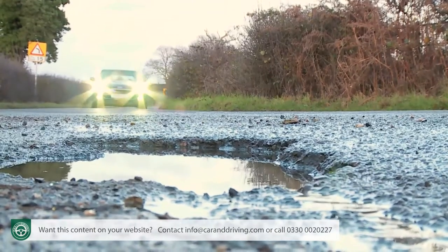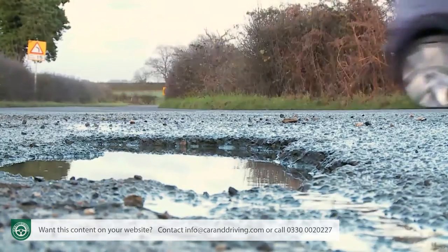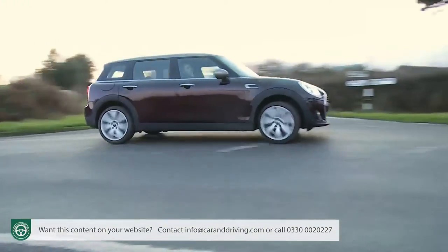It's worth mentioning that the automatic gearbox option on the base model is the brand's older six-speed Steptronic unit. Whatever your transmission or engine choice, though, you'll get a car that feels like it's made by people who enjoy their driving. In other words, it's a proper Mini. Thank goodness.